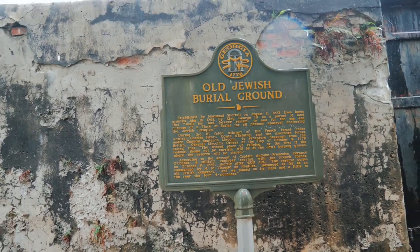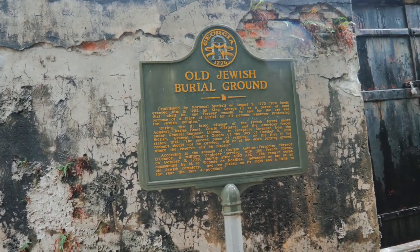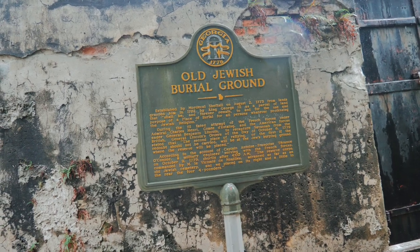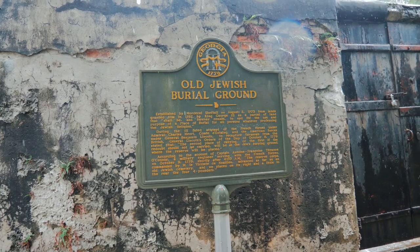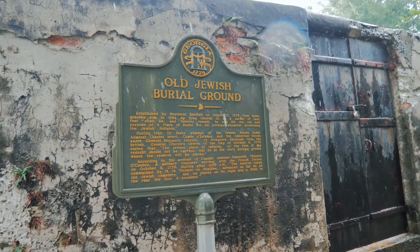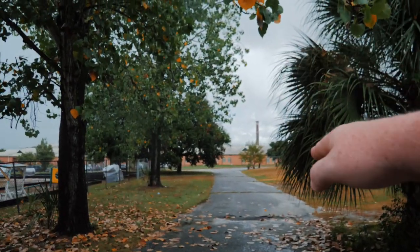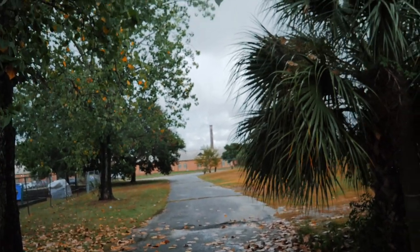According to the account of Captain Antoine François-Terrance O'Connor, a military engineer serving with the French forces, on October 9, 1779, during the battle, shortly after 4 a.m., the reserve corps advanced as far as an old Jewish cemetery. Here they placed on the right and a little to the rear four four-pounders. You can see the smokestack that is at the Georgia State Railroad Museum — that's kind of marking the Spring Hill redoubt spot. Today there are buildings and not filled-in swamps.